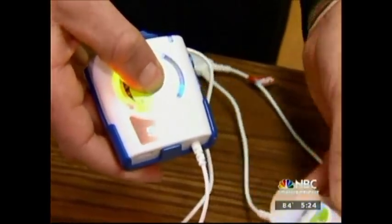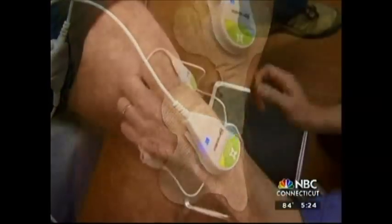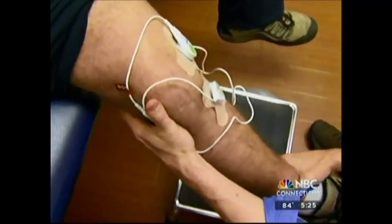You hold the button down, it powers up. And with that, this medical device called SAM is turned on. It's small but mighty, delivering ultrasound therapy to injured areas.